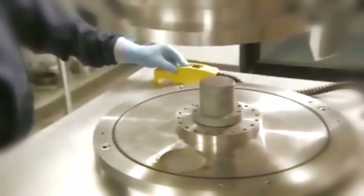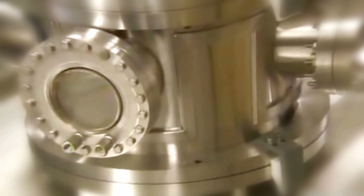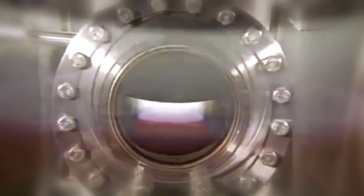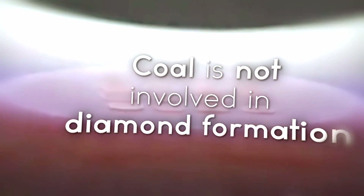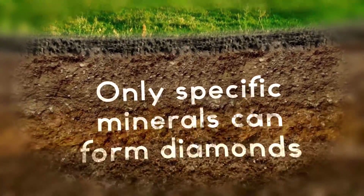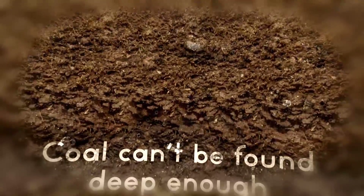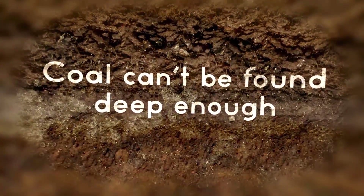Everybody knows that raw diamonds are formed when regular old coal is exposed to extremely high pressure and heat. You may have even been taught this in school. And while the part about pressure and temperature is correct, it may surprise you to know that coal is rarely if ever involved in the formation of diamonds. Specific zones within the earth's mantle are capable of subjecting minerals to the process that forms diamonds, and coal seams are sedimentary minerals. This means that coal will almost never be found deep enough under the earth's surface to be a part of the diamond making process.